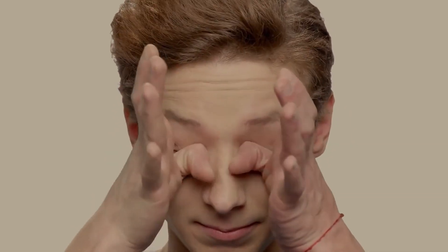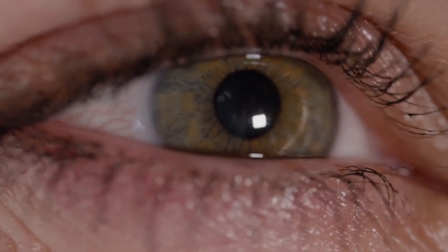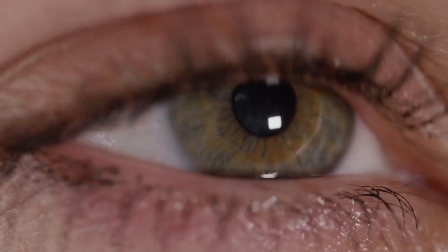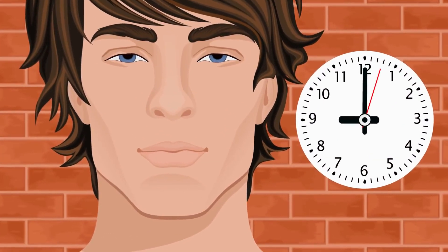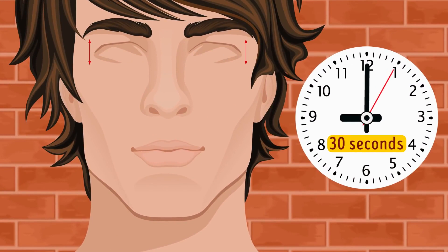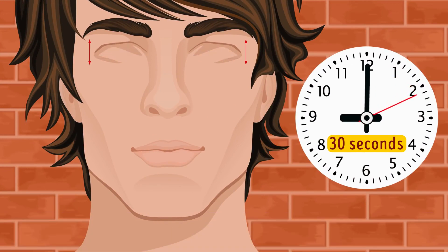Exercise four: Blinking. Constantly staring at a computer or mobile screen can make you forget to blink as often as you should — that's why your eyes get red, sore, and irritated. There's a special way to do it to relieve tired eyes. Find a blank wall to eliminate distractions and sit in front of it. Keep your neck straight and your shoulders low, close your eyes and wait for 30 seconds before opening them. Do that 10 times.